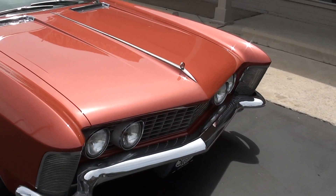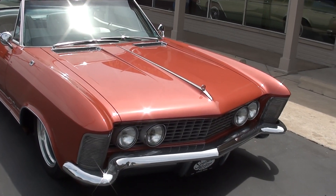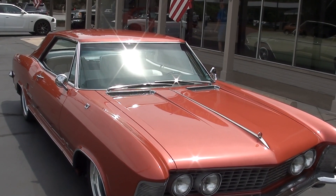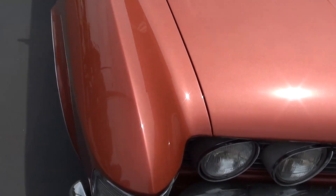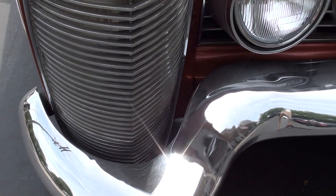Matching numbers, 465 Wildcat engine, automatic, factory air. It's got four-corner AccuAir air ride suspension, which is super cool. It's got an app on your phone — you can lower it and raise it. When you start the car, it immediately goes to ride height.